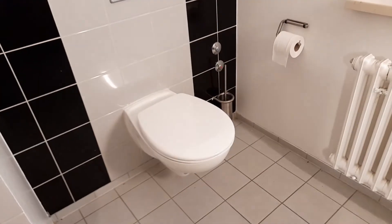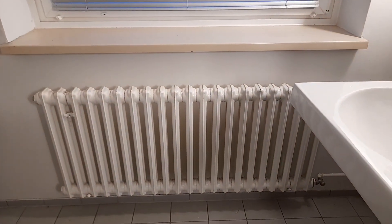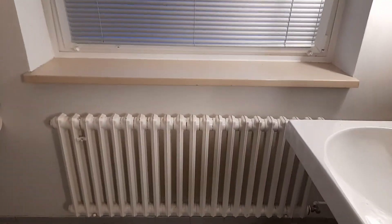We always have hot water, and this is the toilet. We also have a radiator — in Germany you really need it during the winter.